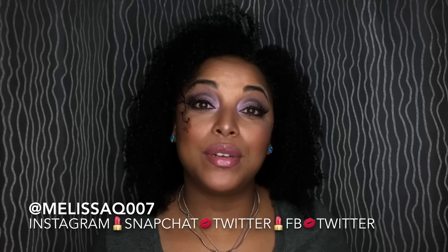Hi Boys and Girls, it's Melissa. Welcome back. Hope you guys enjoyed the last video — today's video is going to be a haul. This is a drugstore haul. Y'all know I always do my first drugstore haul of the year, so this is so fun.